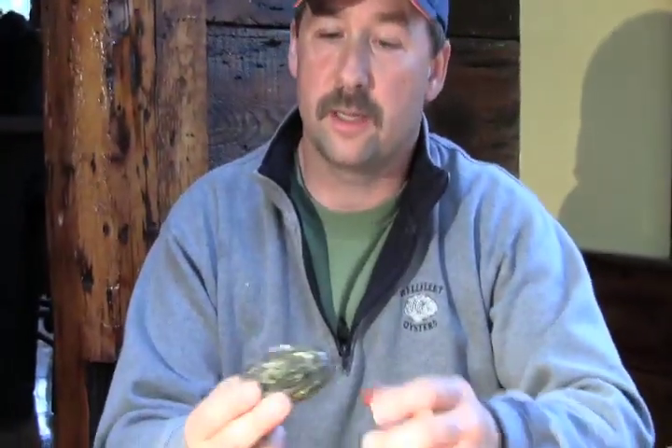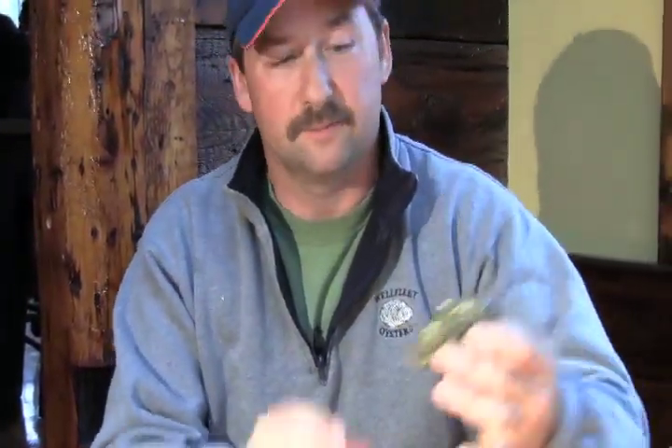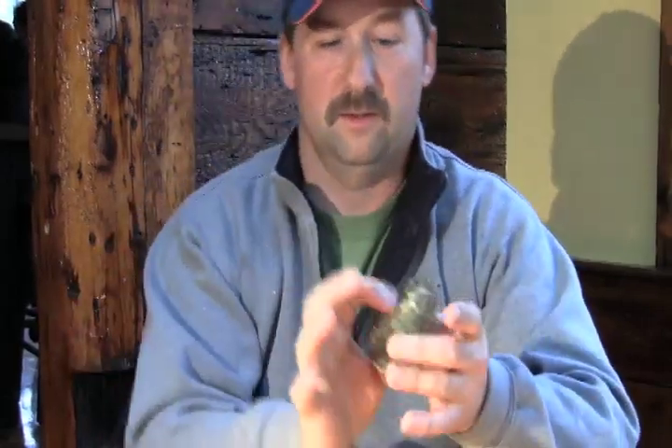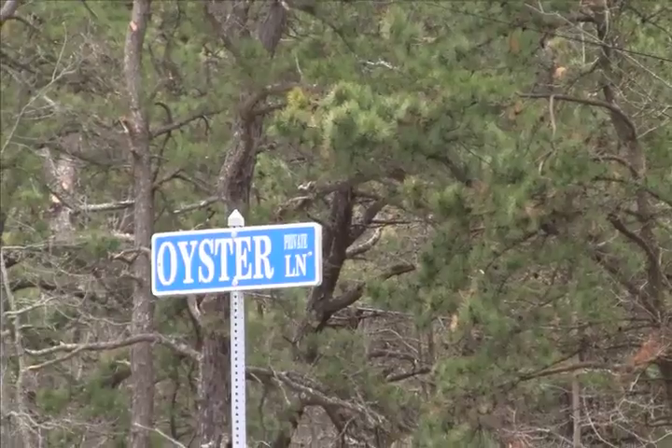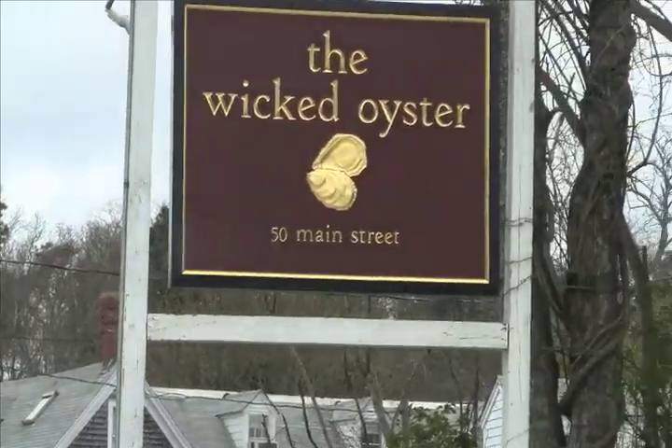That is a really nice oyster. That's like perfect — thick, wide, just a perfect oyster. In the town of Wellfleet on Cape Cod, Massachusetts, the oyster is everywhere.